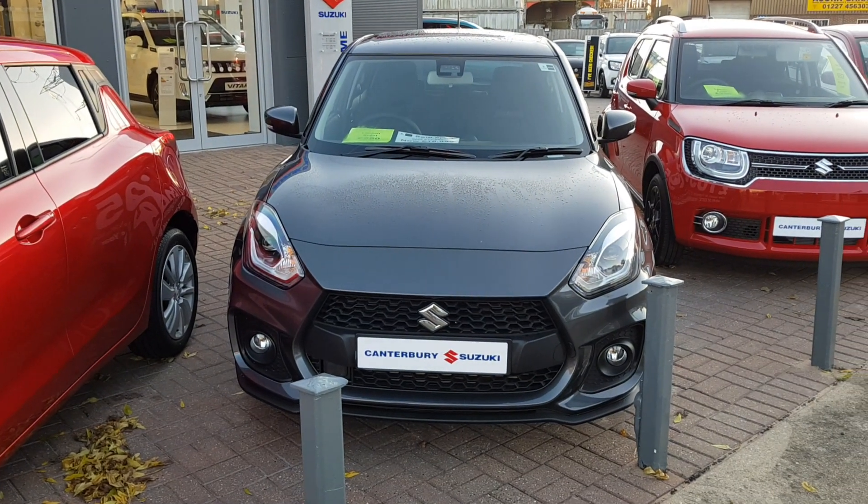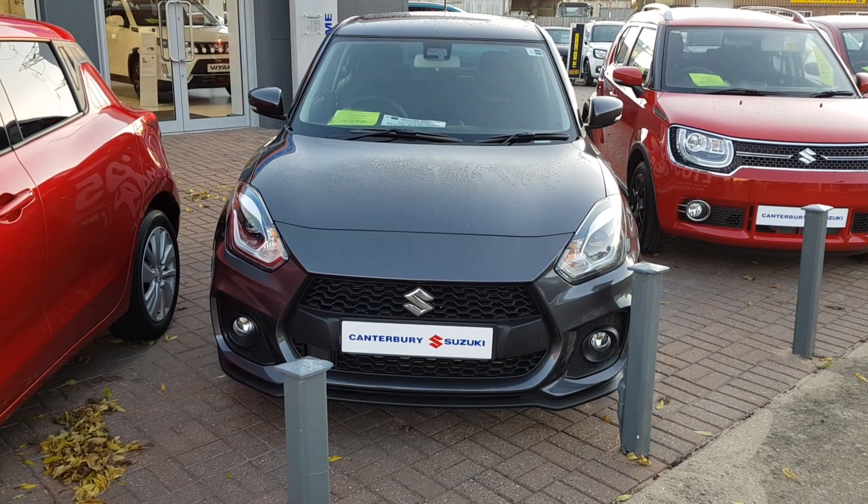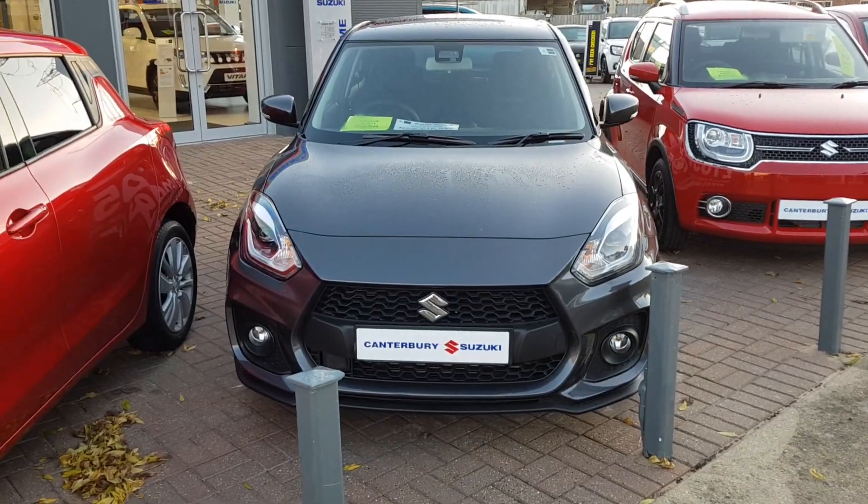Welcome to Canterbury Free Suzuki. This is our Swift Sport 1.4L Booster Jet engine in a metallic mineral grey.